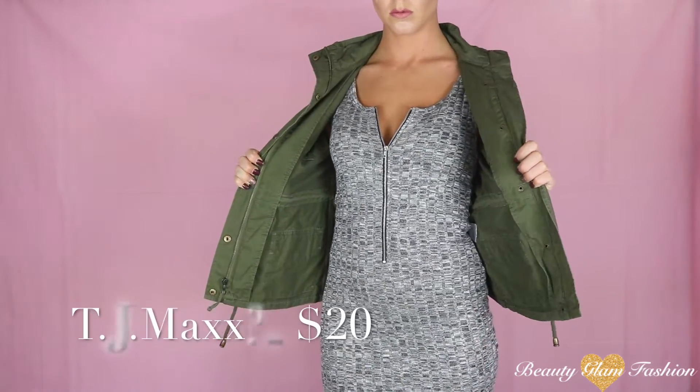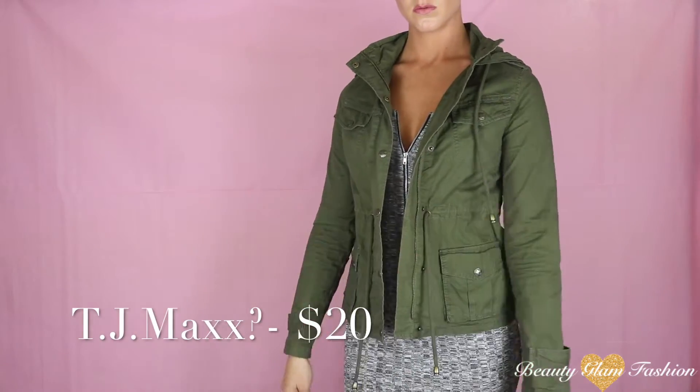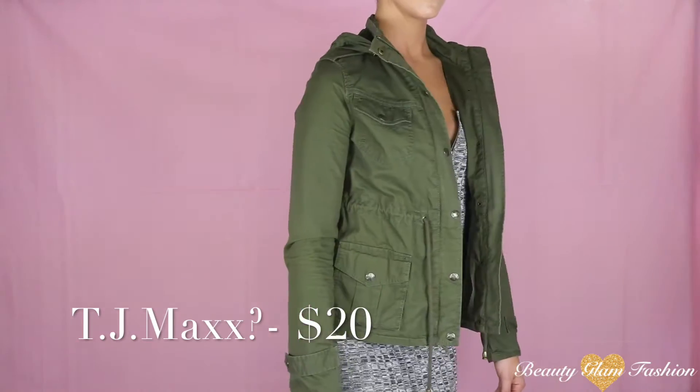Next is this army green colored jacket — I think I got this one from TJ Maxx but I'm not totally sure. This one was around $20 and it looks so good over any type of outfit to just kind of dress it up. Next is a dress from Rue21 and I think I bought this one full price.